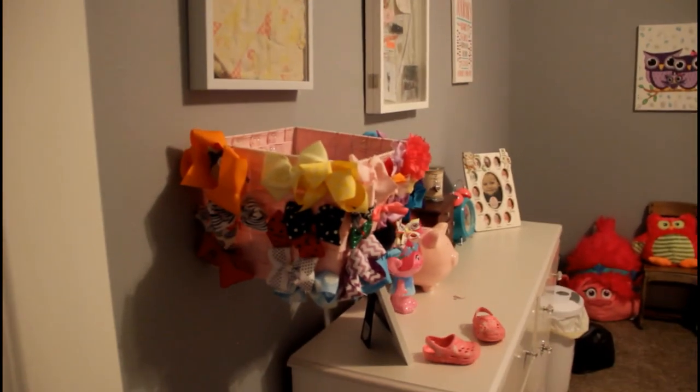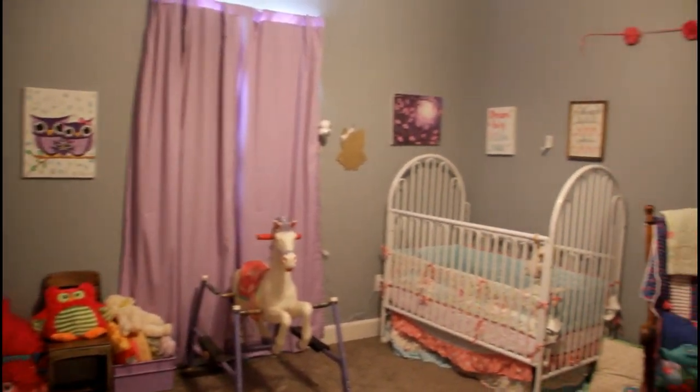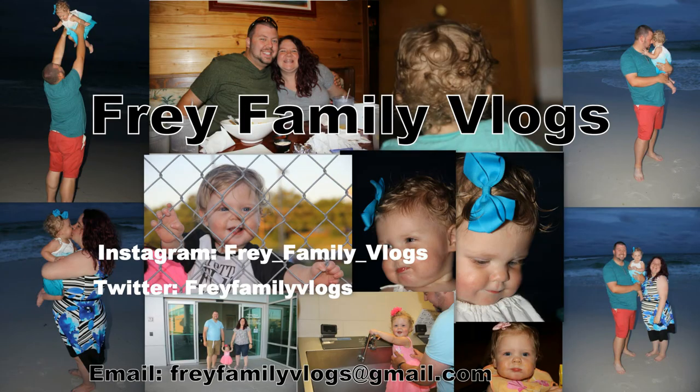Here's one more overview of her whole bedroom — I think it's pretty cute. Once she starts potty training I will probably put her into a toddler bed. Thank you guys so much for watching, we really appreciate it. Please comment, share, like, and subscribe to all of our videos — we would love that, and we will see you next time!